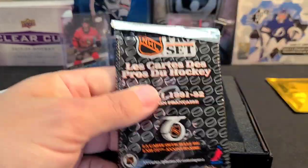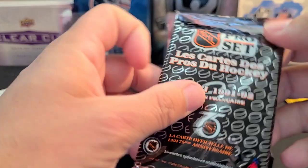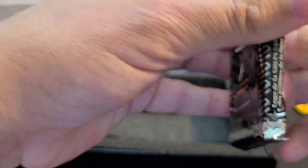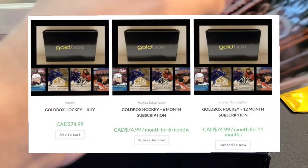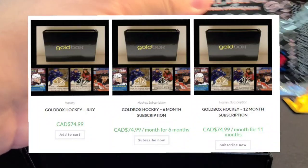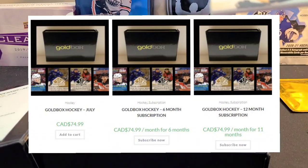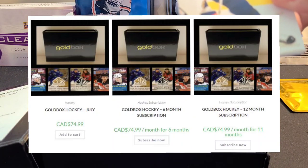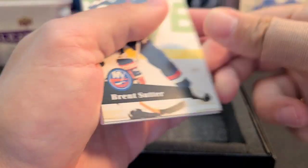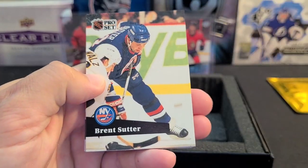If you haven't checked out SportCardBoxes.com yet, definitely go check them out. You can buy one month at a time at $75 a piece, get a six-month subscription, or a 12-month subscription where the 12th month is actually free. Going to crack into that Pro Set now — should be fun seeing some of these old names.